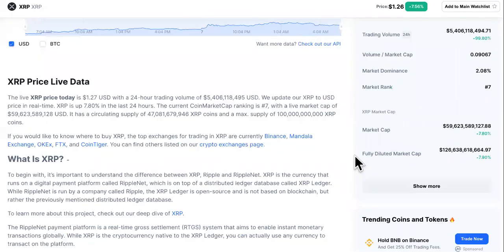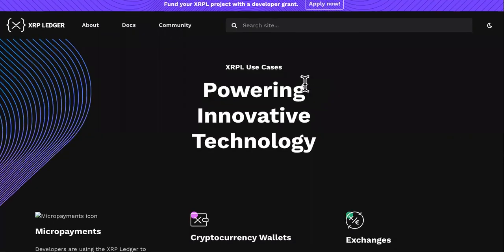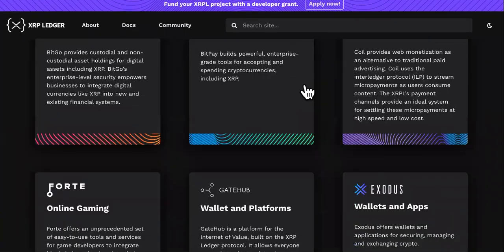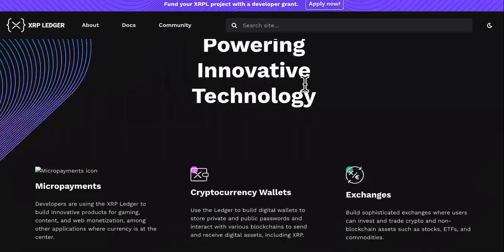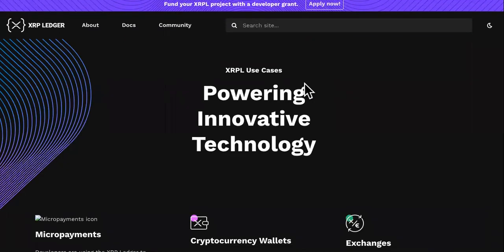As far as XRP's price today — I don't pay attention to price when it comes to cryptocurrencies. I pay attention to use cases, white papers, and road maps. That's it. Because the use cases follow the white paper and the road map. If there are no use cases, then it is useless — I say that all the time.